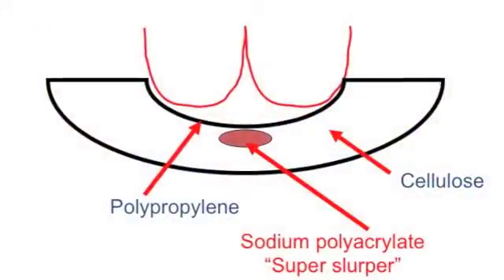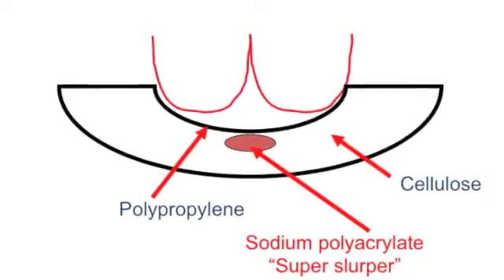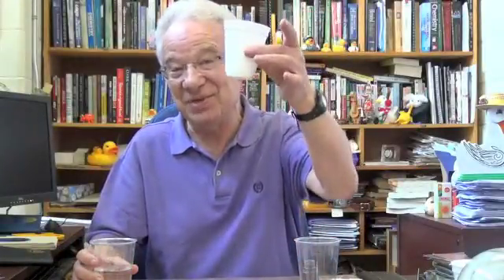But in addition, there is a magic ingredient in the middle of the diaper: sodium polyacrylate. Just to demonstrate the property of sodium polyacrylate — let's imagine that this is a representation of the diaper, and this is baby byproduct.